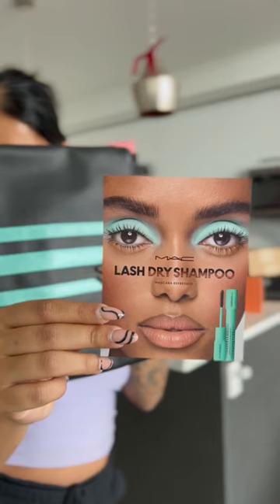You can see the excitement because I've been waiting forever to get on MAC's PR list. But here's their new like dry shampoo for your lashes — not them caring about my morning Starbucks — and they sent over some more goodies.